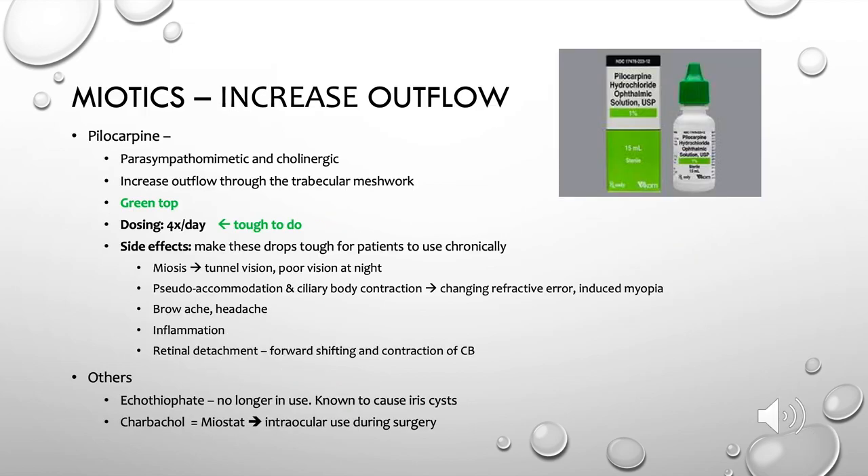The first class of medications we'll discuss are the miotics, which all increase aqueous outflow through the trabecular meshwork. There are two classes: the indirect-acting agent echothiophate, which is rarely used in clinical practice anymore but is infamous on standardized tests for its association with iris cysts; and the direct-acting agonists like pilocarpine, acetylcholine, and carbacol or Miostat, which is still commonly used intraocularly during surgery. Pilocarpine is the most common used outpatient; it has a bright green top and comes in a bigger bottle, making it easier for patients to identify.